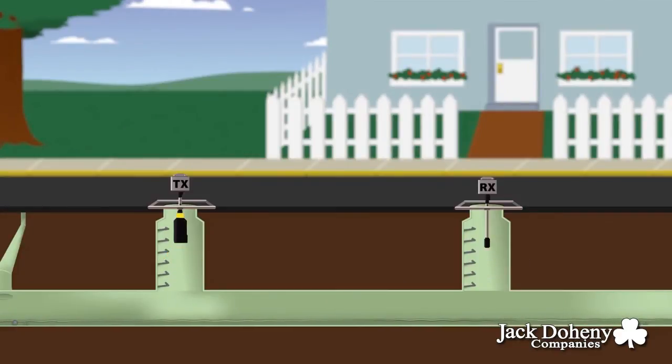A clean pipe would yield a result of 7 to 10. When a pipe has a good rating, you can focus your time and resources on the more problematic areas.